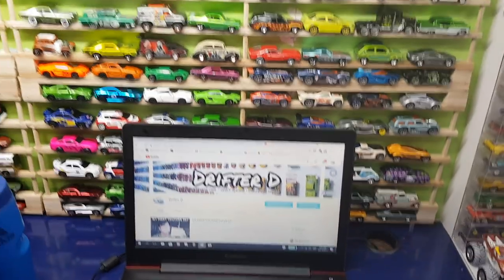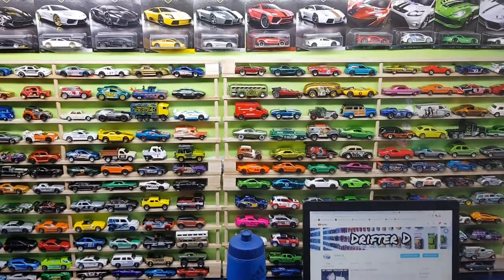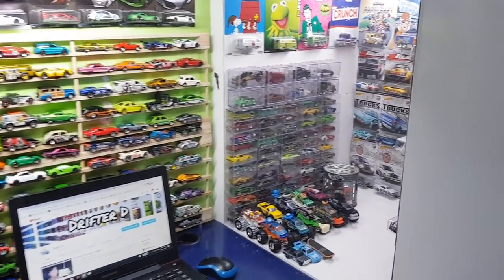What up guys, Gifty here, back with it again with another video. Today we're doing my Hot Wheels collection — all of my Hot Wheels collection. As I'm briefly showing my collection, I'm gonna explain what I'm gonna do for this video.